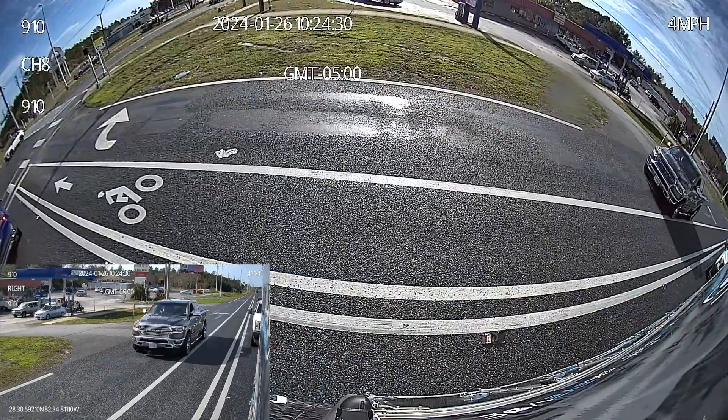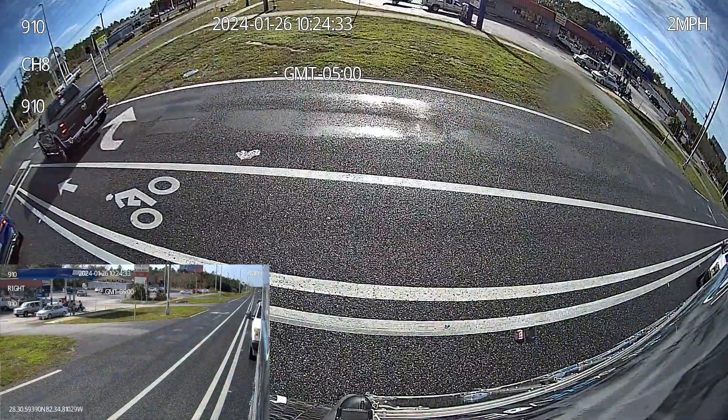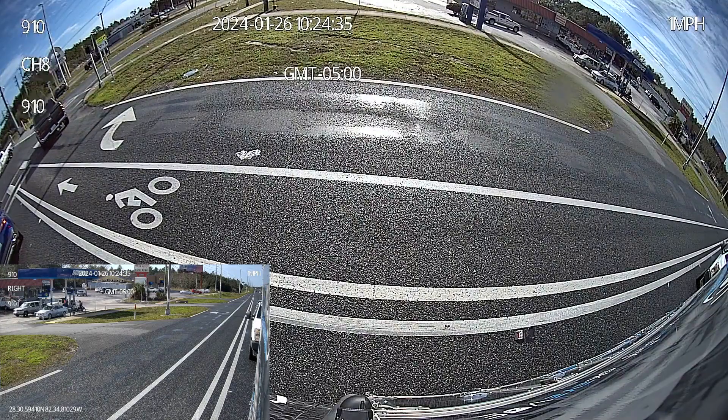Our new SkyView side cameras are a game-changer, offering wider views and AI-powered safety features.